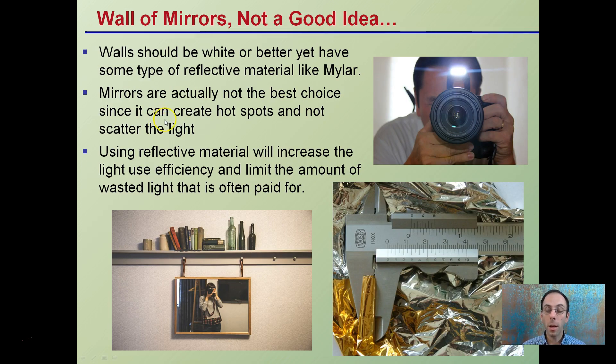Walls with mirrors are not a good idea — this is a common misconception, especially in small rooms. People want to reflect the light and think they should just put up a mirror, but mirrors create hot spots and do not scatter the light well. Walls should be white or have some type of mylar. This reflective material increases light use efficiency, eliminates wasted light, and helps disperse it evenly through the canopy so most of the plant — even some lower leaves — receives light. Mirrors create that one bright hot spot that can increase the chance of burning or damaging a portion of the plant. Mylar is a great material.